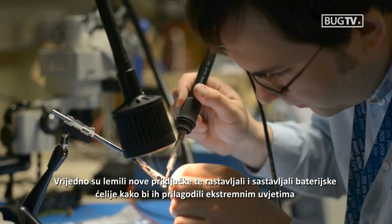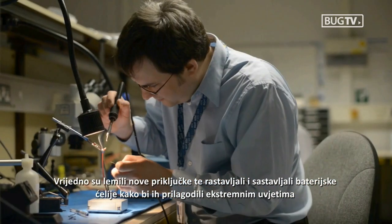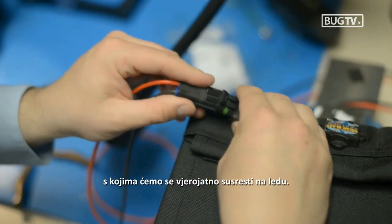They've been busy soldering new connections, stripping down and building up battery cells to tailor them to the extreme conditions we're likely to face out on the ice.